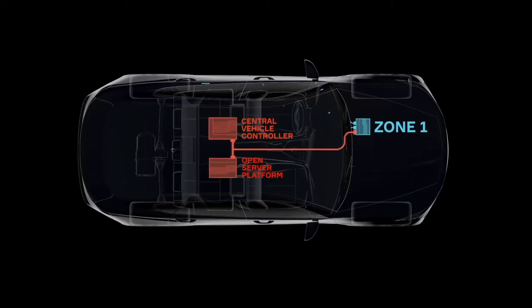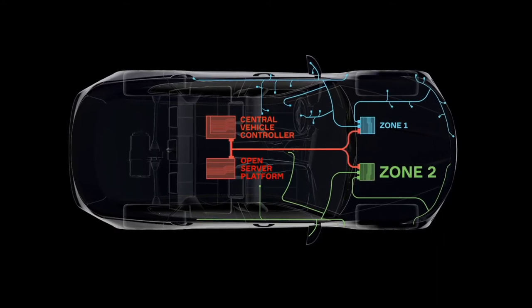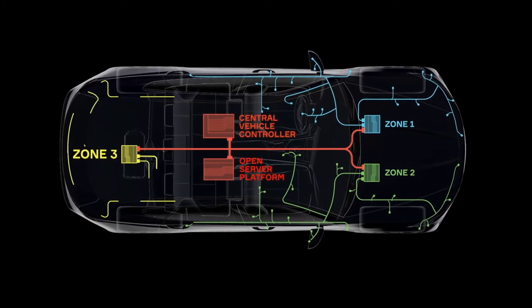All the zone controllers are connected to the CVC, and the CVC is the master for the zone controllers. The data that we can collect from this zone, the CVC is here to abstract it and convert that into a service-oriented communication that we can provide to the applications that will come from OEMs, from other suppliers, tier 1, tier 2, and so on.